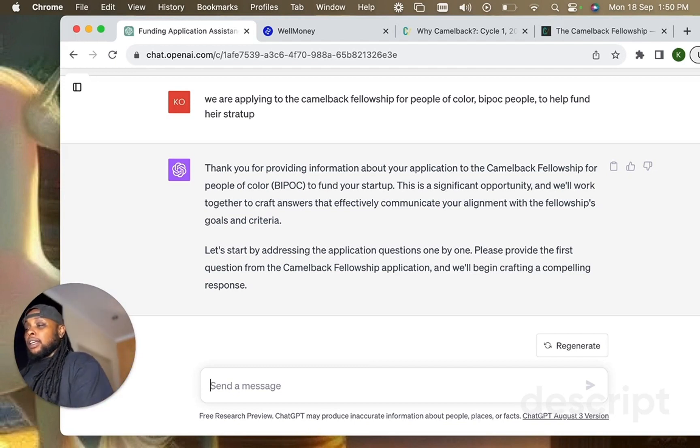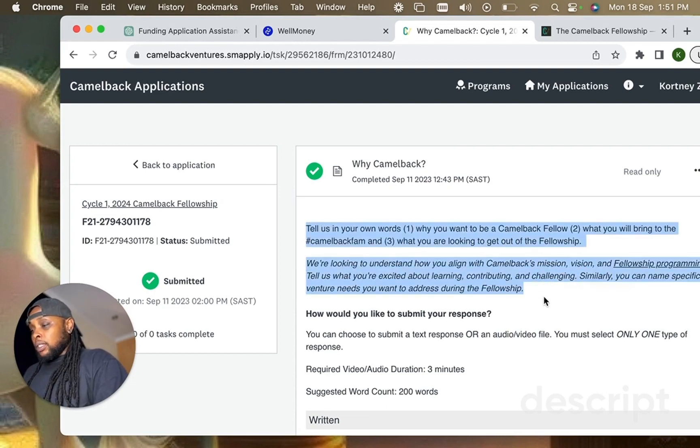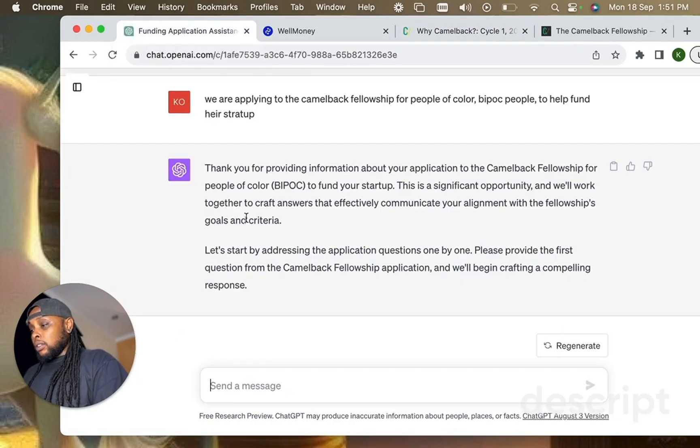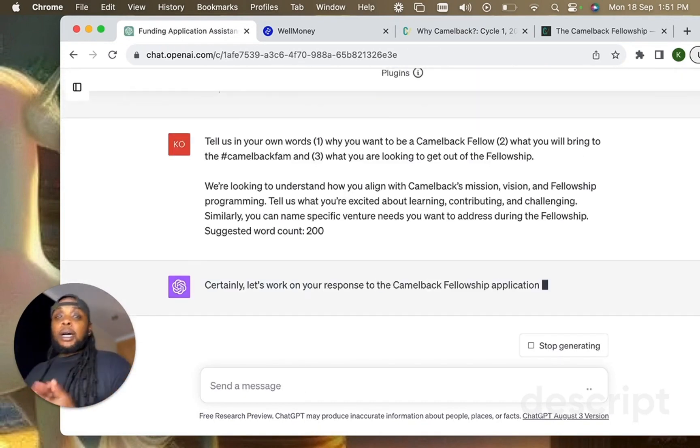Now it gets to the point. With a bit more information about me, it says: 'Let's start by addressing application questions one by one. Please provide the first question from the Camelback Fellowship application and we'll begin crafting a compelling response.' I copy and paste the first question — including the 200-word count requirement — into ChatGPT.